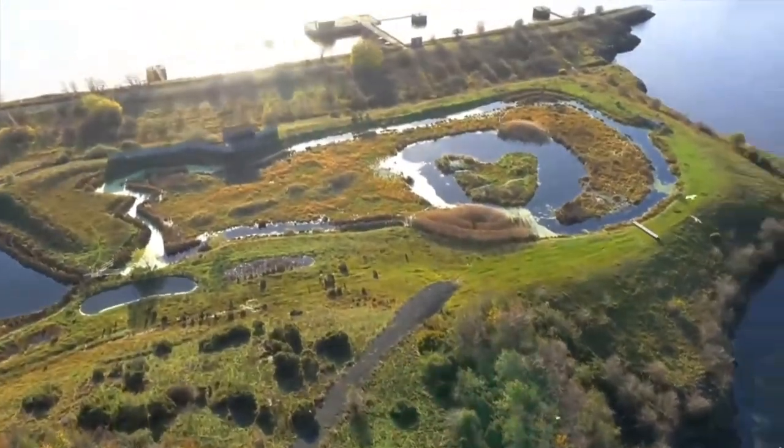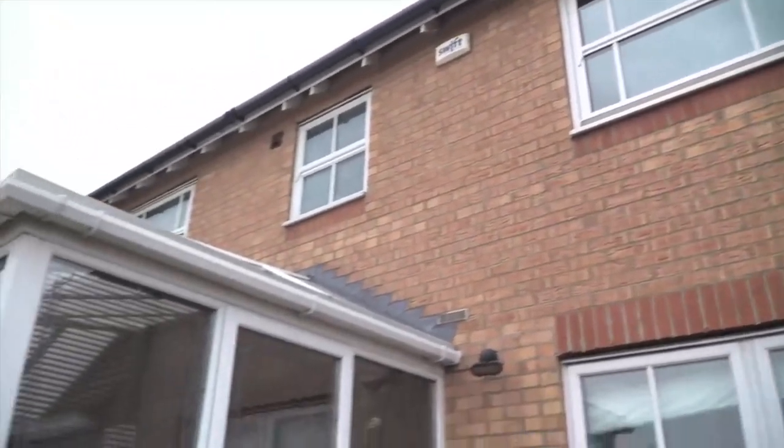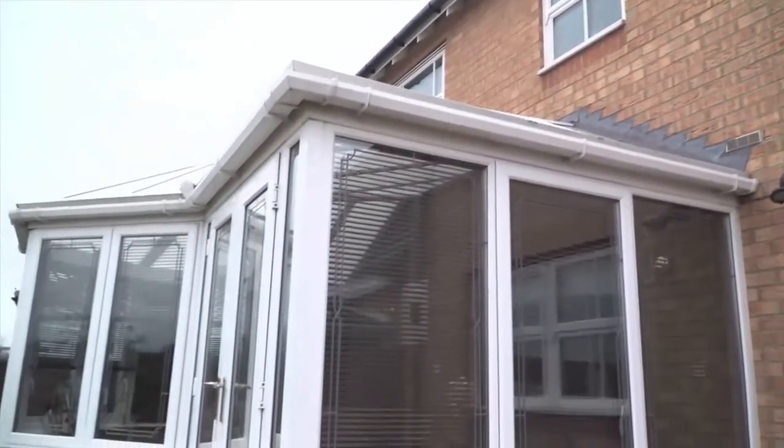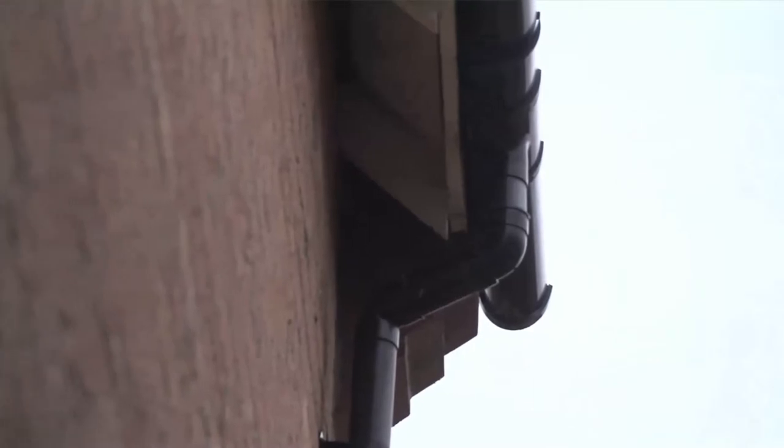Incidentally, do you know what happens to rain water that falls on your roof? In most cases this drains into the gutters, into the downpipe and into a gully pot. This flows underground until the drain either leaves the boundary or connects into a sewer crossing the property, at which point it becomes our responsibility.